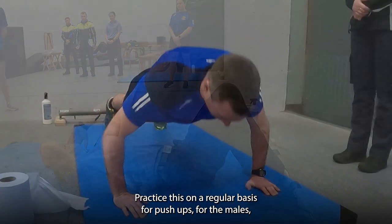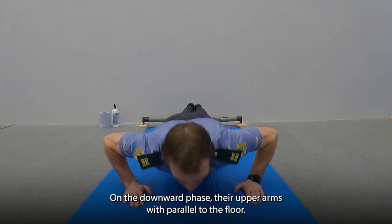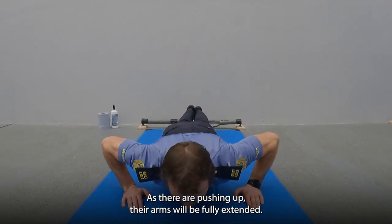For push-ups, for the males, their body will be in one straight line from their heels to their head. On the downward phase, their upper arms will be parallel to the floor. As they are pushing up, their arms will be fully extended.